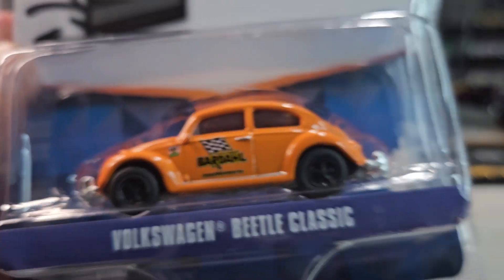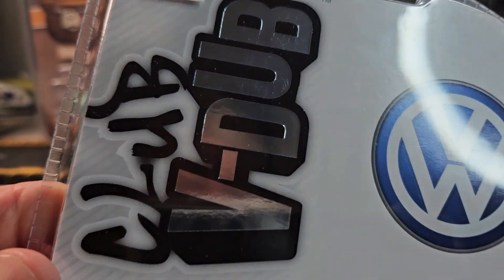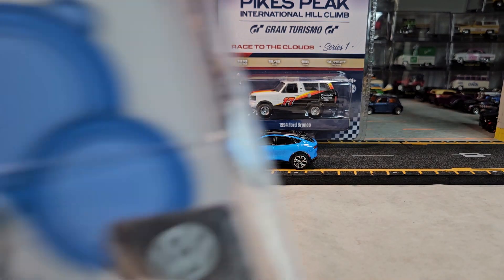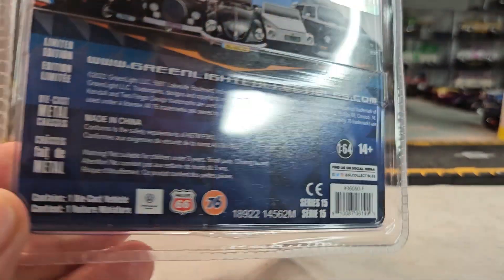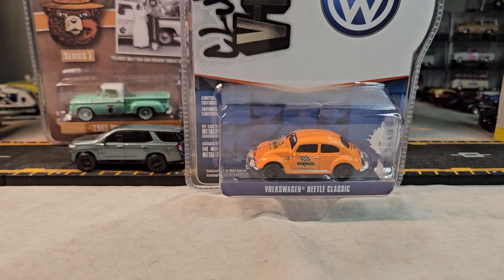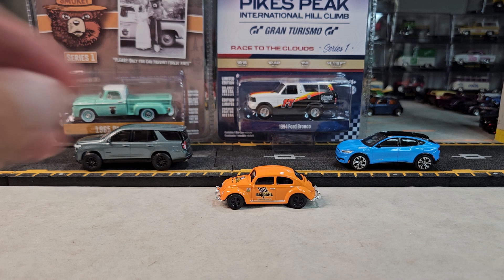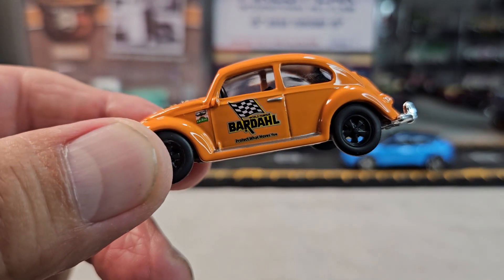Take a look at this Volkswagen Beetle Classic in the Club V-Dub series. Let's open it. Okay, here's the Volkswagen Beetle, let's take a closer look.